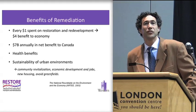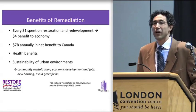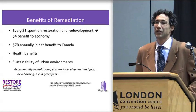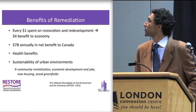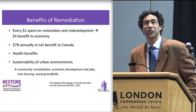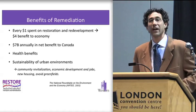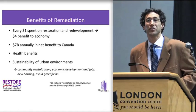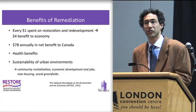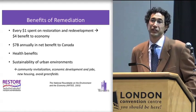Why is remediation so important towards sustainable development? It's been shown that for every dollar we spend on restoring the environment, we get multiple dollars back towards the economy in terms of net benefit to Canada. Of course there are health benefits, there's revenue, economy jobs, revitalization of downtown urban communities, and avoiding any construction on a green field is possible whenever you restore a brownfield.